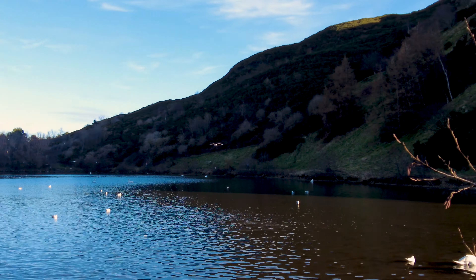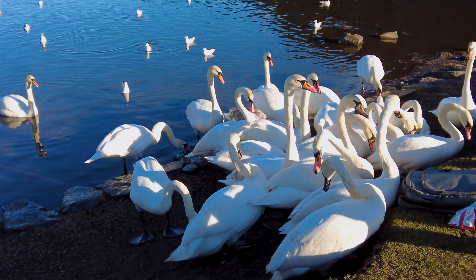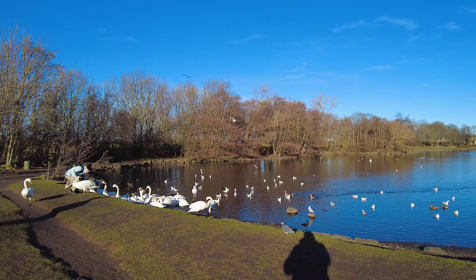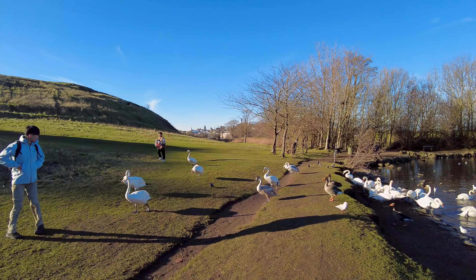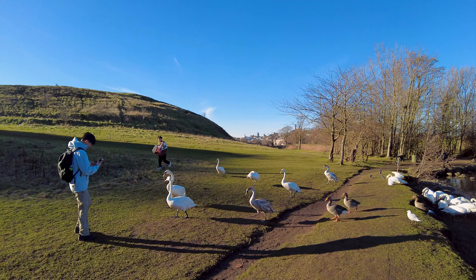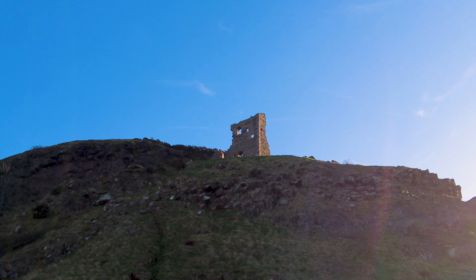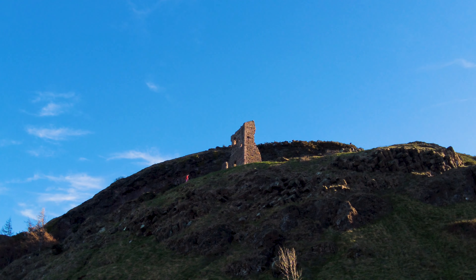We're starting our little walk here at St Margaret's Loch — if you like swans, this is definitely the place to come to see them. Those tourists are feeding the swans Doritos, not sure that's exactly classed as swan food, but maybe the swans do like Doritos. Up there on the cliff top you can see St Anthony's Chapel, one of the glorious sights here in Holyrood Park.